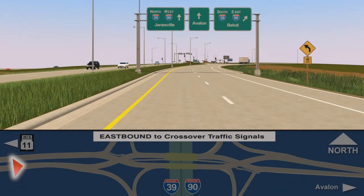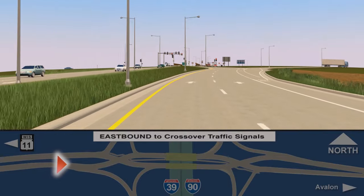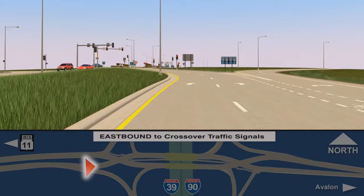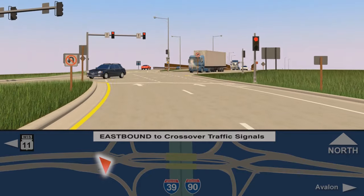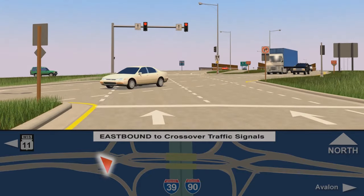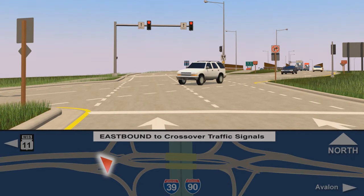Motorists driving east on Highway 11 and intending to head north on I-3990 towards Janesville would drive straight to the first traffic signal. As you approach the signal, notice the lane markings and the signing directing you where to go. Notice traffic from the opposite direction approaching on your right. A diverging diamond interchange is easy for passenger cars as well as large trucks and oversized vehicles to navigate.